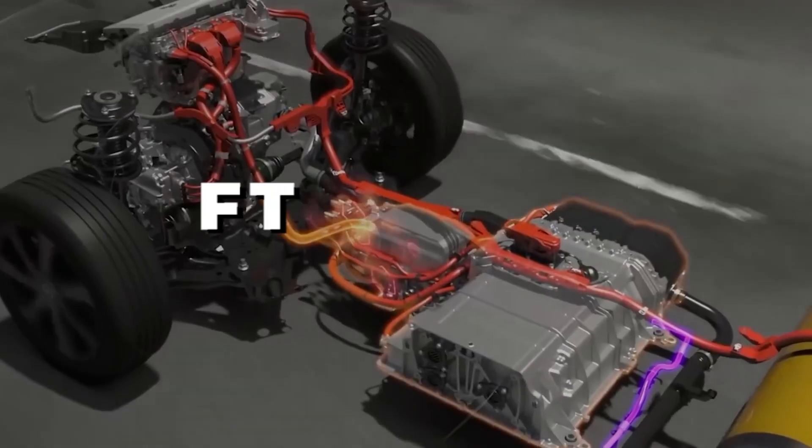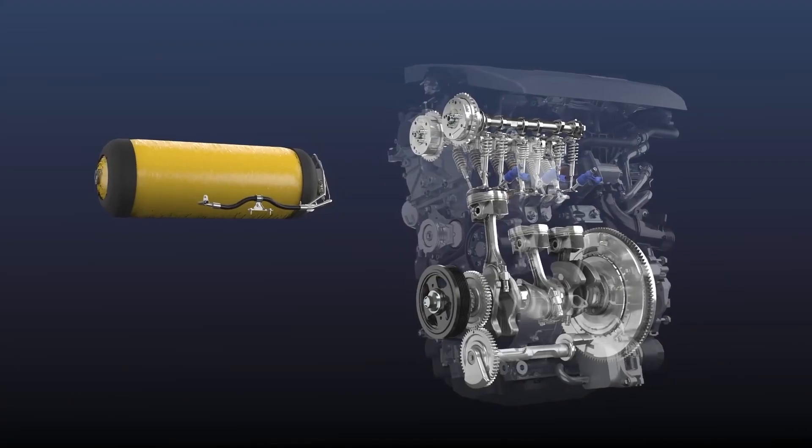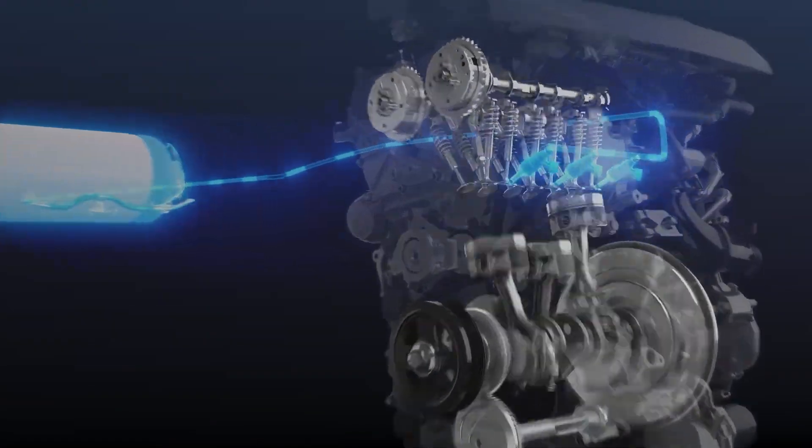Hello everyone, welcome to the FT Share channel. In this video, we will discuss another hydrogen engine developed by Toyota.